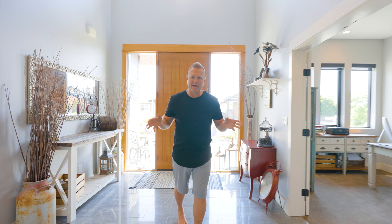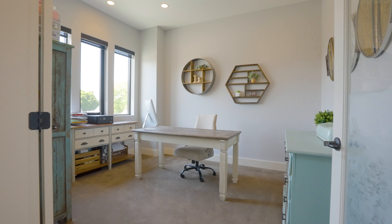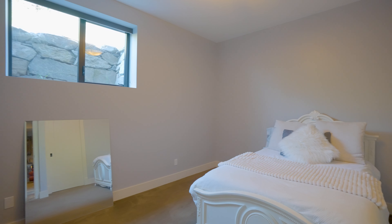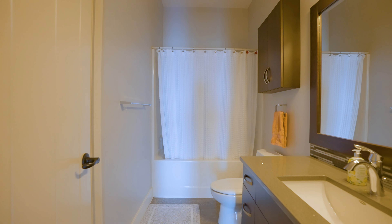A beautiful thing about these basement level entry homes is there's always so much space and light. Right off the front entryway, we have this awesome office space, access to your double car garage, and there's a third and fourth bedroom, each with access to their own full bathroom.